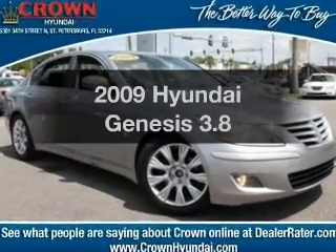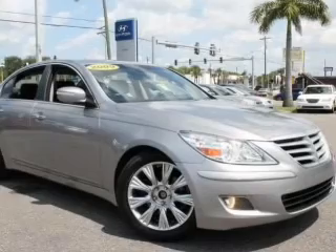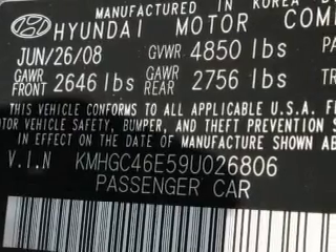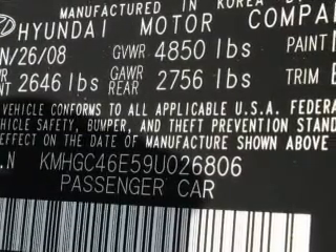Presenting the 2009 Hyundai Genesis. If you're looking for a first-rate auto, this one could be yours today. With a reliable six-cylinder engine, the powertrain includes rear wheel drive connected to a smooth shifting six-speed automatic transmission. Premium wheels give it a more luxurious look.